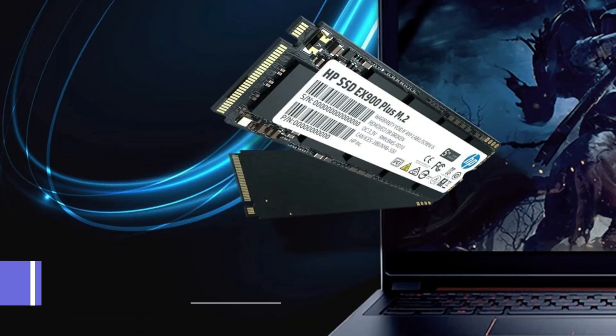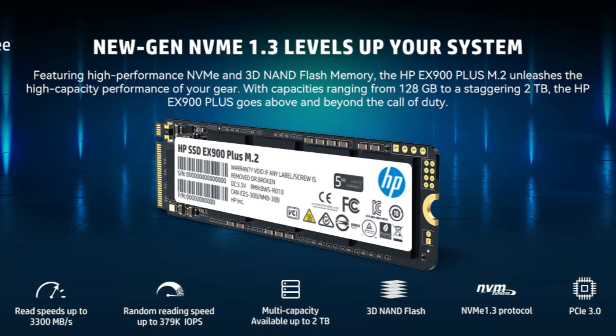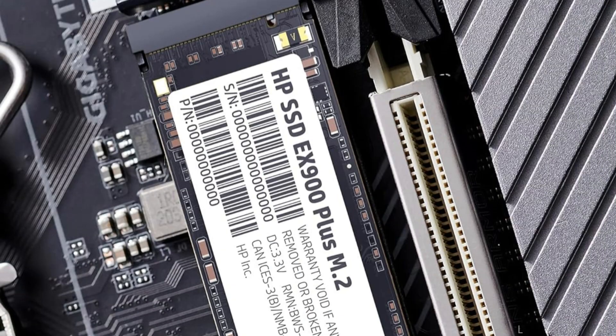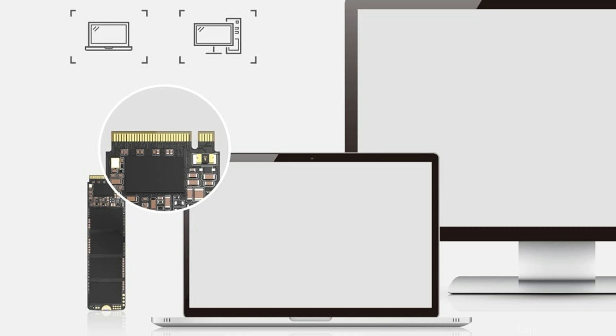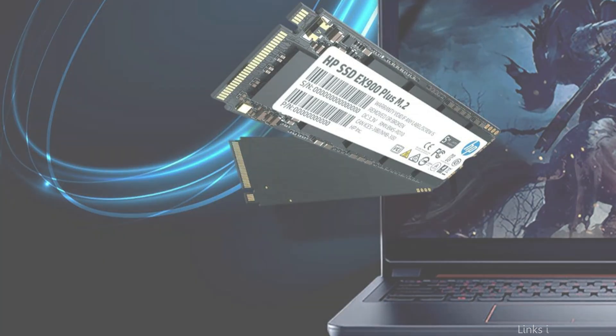On number one, we have the HP EX900 Plus SSD. When it comes to the finer points, the HP EX900 Plus SSD is an excellent option for improving laptop performance by upgrading its storage. Outstanding read and write speeds that can greatly shorten load times and enhance overall system responsiveness set this NVMe M.2 SSD apart.